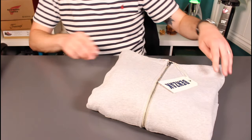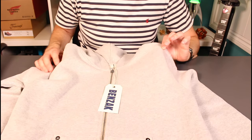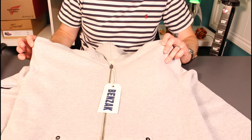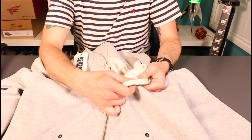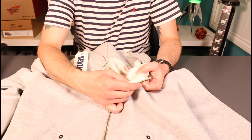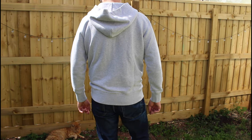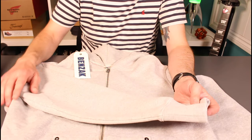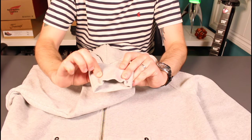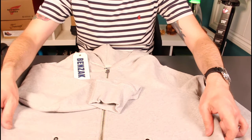Next up is the heavyweight hoodie, the BS04. This is what Benzak describe as a super heavyweight sweat material — 500 grams per metre squared, French terry with a really nice loop texture on the inside. Really super soft. The cut is really nice — this is a medium for me. It's very slim and tailored with a really nice cut on the arms especially: not too long, no bagging at the wrists, really slender all the way through. The deep ribbing on the cuffs and on the hem really helps maintain that slim profile, which is what I'd look for in a hoodie.